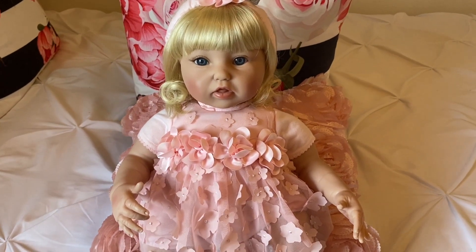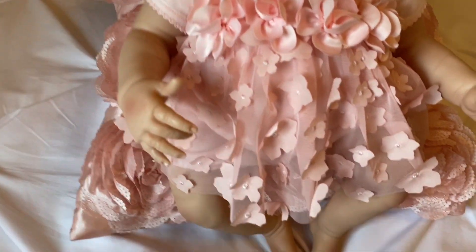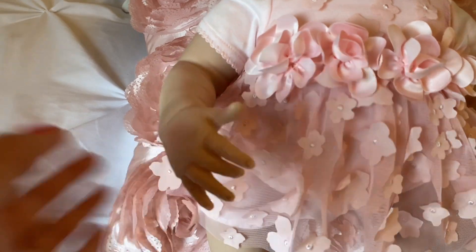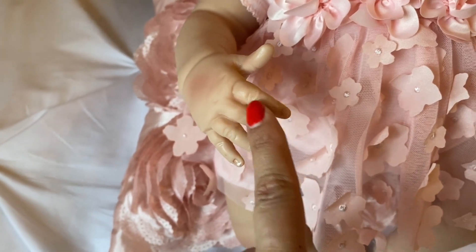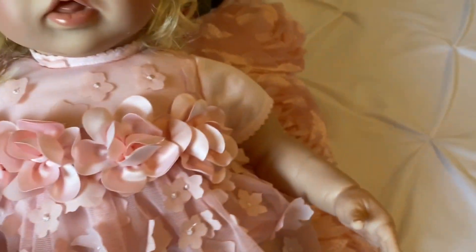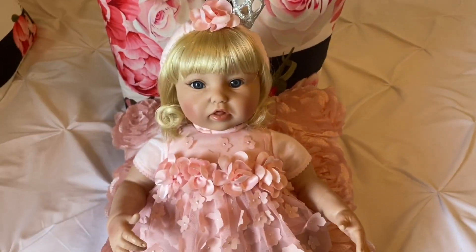If you know my channel, you've seen me unbox a lot of Paradise Galleries dolls, and I can tell you she's one of the best I've unboxed. I don't know why I waited so long to get her. The detail on her hands — she even has wrinkles in her fingers. I don't have any other Paradise Galleries dolls with that level of detail. Of course they do tipped nails on their dolls, and she is beautiful.